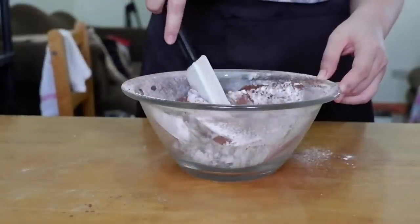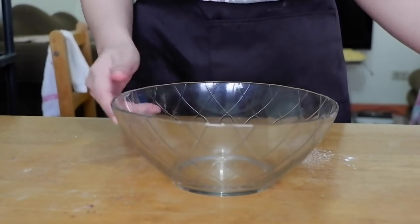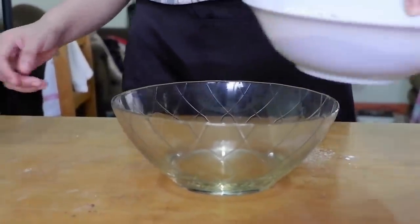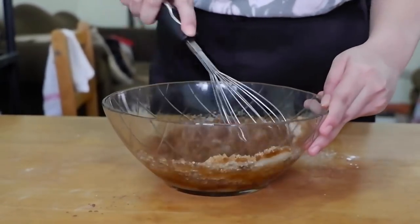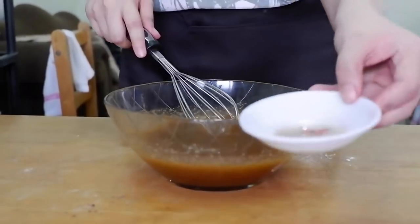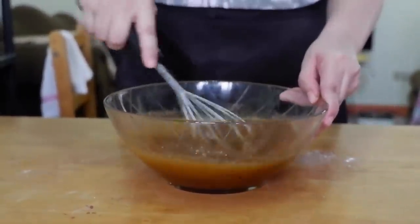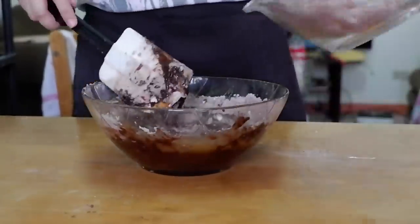Para naman sa ating wet ingredients, maglalagay tayo ng vegetable oil para pampa-add dun sa moisture ng ating brownies. Ang usual na ginagamit na oil dito is canola oil, pero kung para sa negosyo, okay na rin yung vegetable oil kasi mas mura siya. Pwede din naman kayong gumamit ng melted butter. Ilalagay na natin ang ating sugar — gumamit ako ng brown sugar at white sugar pero mas malaki yung portion ng brown sugar para mas moist yung ating brownies. After that, i-add na natin ang ating eggs one at a time — yun yung mag-help para mag-bind yung ating mga ingredients when baked para yung brownies natin can hold their shape. Then i-add ang ating vanilla essence para ma-enhance yung iba pang flavor. I-mix lang natin siyang mabuti, then isasama na natin ang ating dry ingredients. I-mix lang natin siya gradually using the folding method. Don't over-mix this para maganda ang kalabasan ng ating brownies.